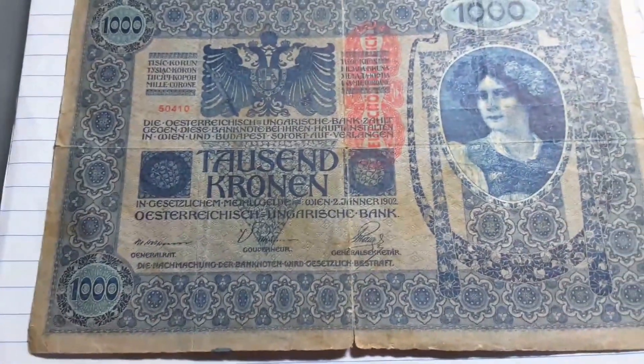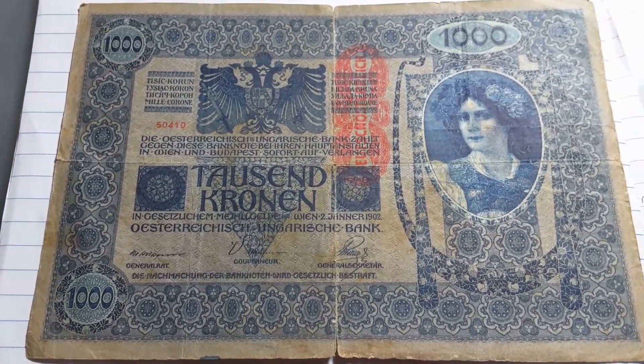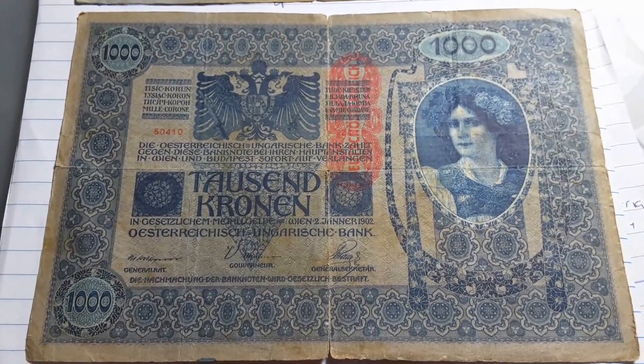So that's the Austrian 1000 Kronen, and at the time in 1902 that would have been a lot of money. Thank you, I hope you enjoyed these banknotes — please like and subscribe, bye!